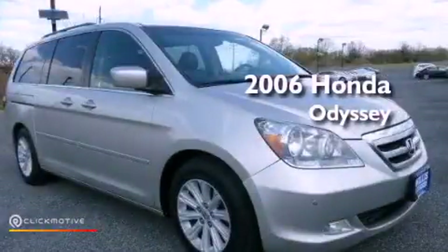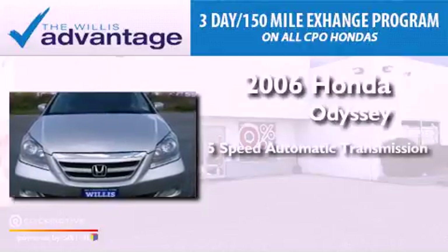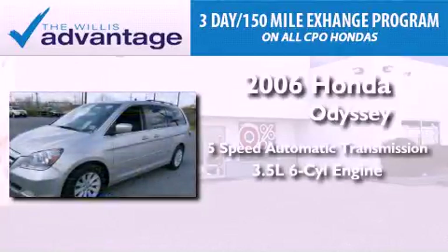This is a 2006 Honda Odyssey. This vehicle has seating for 7 adults and a 3.5-liter V6.